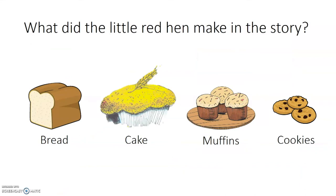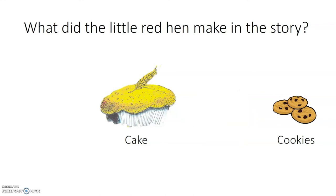What did the little red hen make in the story? Here are our choices: a loaf of bread, a fresh wheat cake, muffins, or a chocolate chip cookie. While I love fresh bread with butter, that's not what she made. Those muffins look delicious but we can eliminate that too. Chocolate chip cookies may be a favorite, but of course the little red hen made a fresh wheat cake in the story.